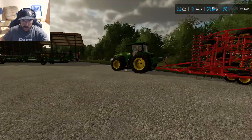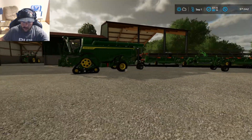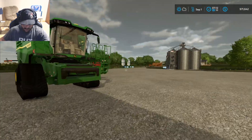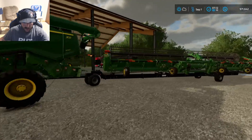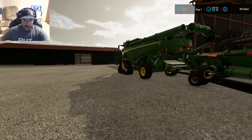We are going to get some stuff parked back where it belongs. I need to park that header somewhere. Just trying to think of where I want to put it. I could just pull straight through there and put it in there — that's what we're going to do.